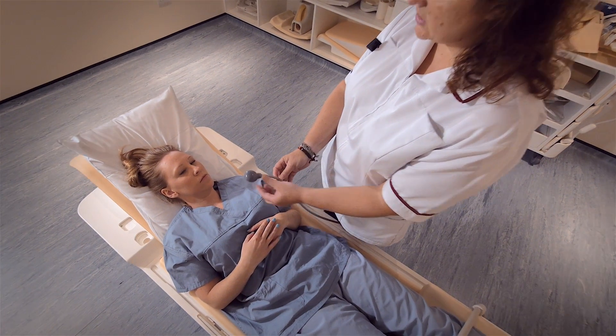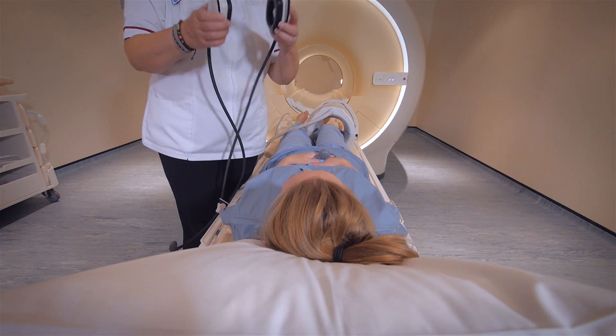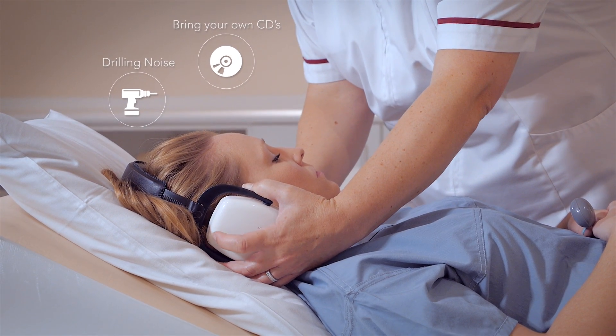You will be given an intercom system so you can talk to the staff whilst having your scan. As the scanner can be very noisy, we will offer earplugs or headphones so you can listen to music and relax.